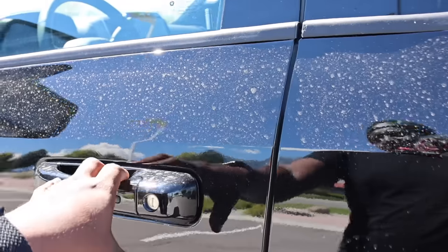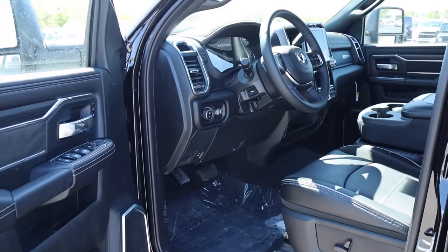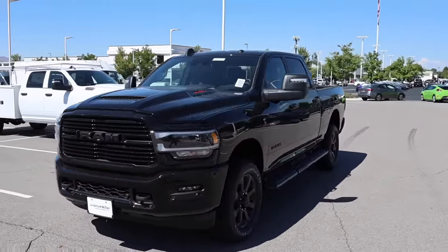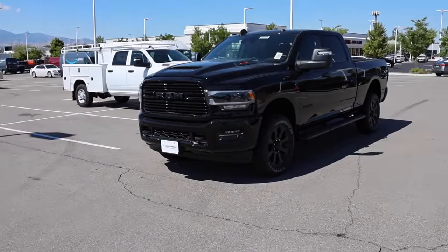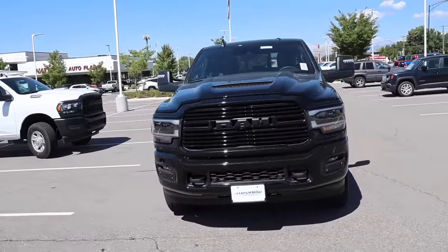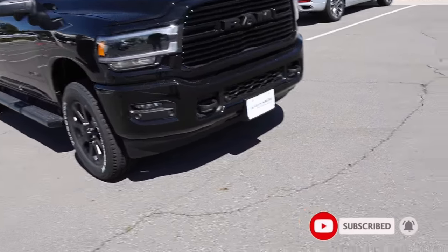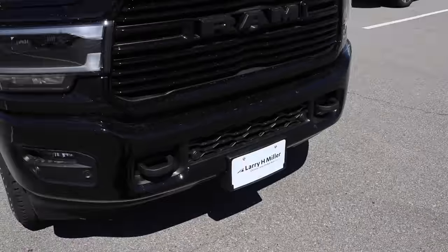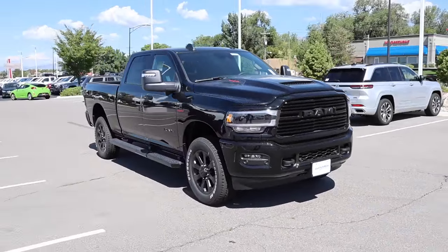Let's check out this big update for 2024. The 2024 RAM HD has gotten here pretty quickly — I've actually seen more 2024 HDs than half-tons. In this video we're going to go over the biggest change for this model year. Be sure to subscribe and turn on notifications. Special shout out to Larry H. Miller Chrysler Jeep Dodge Ram here in Sandy, Utah — if you're in the market, these trucks are available and they're discounting them.